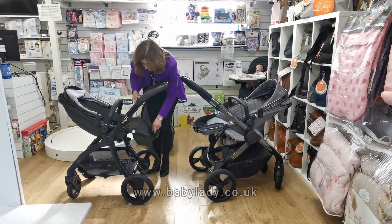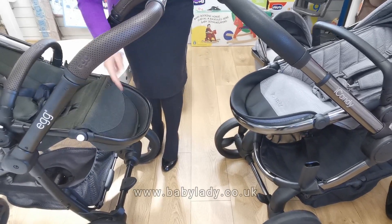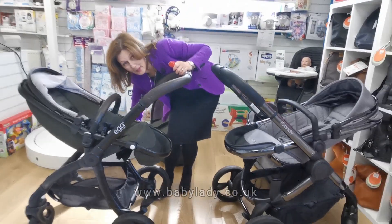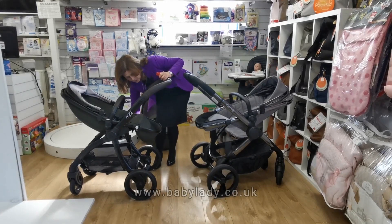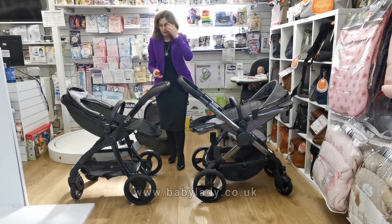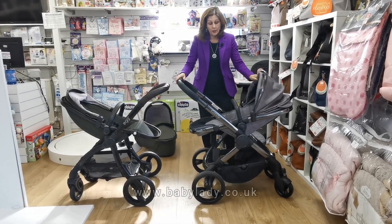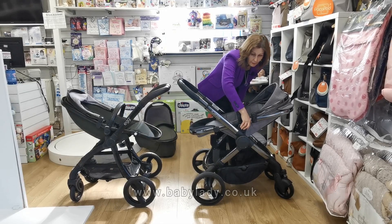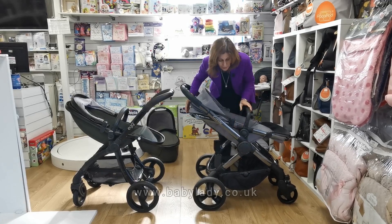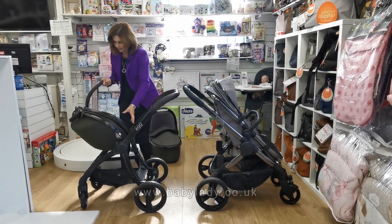The Egg does have a clever little pocket and also comes with an insect net tucked underneath — very handy if you want to leave it in the garden. You can buy a separate insect net for the iCandy; they're not very expensive, but in terms of comparison it's worth noting. Both seat units can be turned around: two buttons allow you to remove and refit the seat unit so you can have it world-facing when your baby gets bigger.